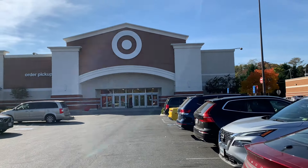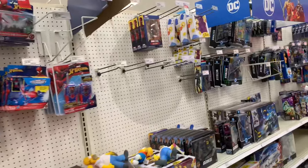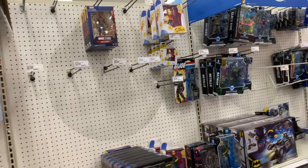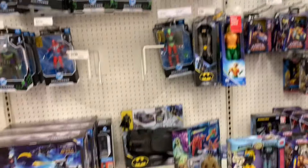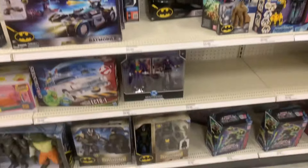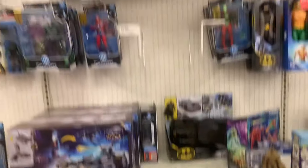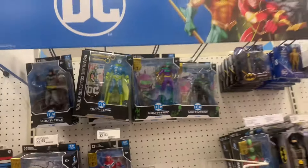We just pulled up to Target. Going into the toy section first — I'm not gonna waste any time in the Marvel Legends because there's literally nothing over there. Coming over to the DC stuff, it looks like they're gonna have the same exact stuff we've been seeing at every Target, which is bogus. They still got the Joker two-pack and a bunch of Batman stuff, including the Hush Batman.